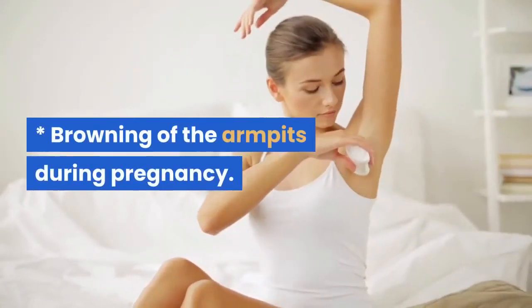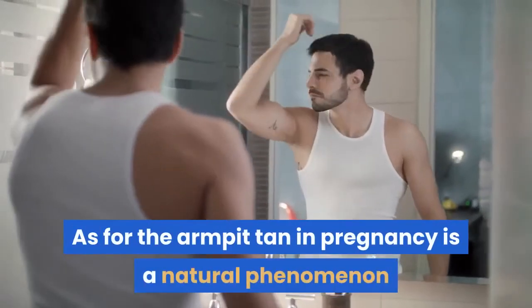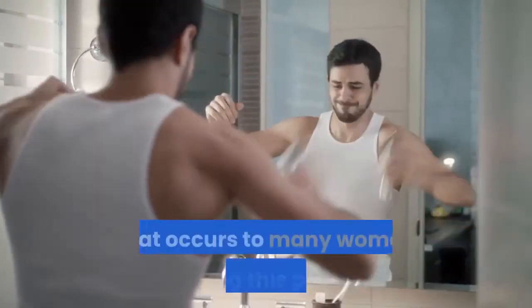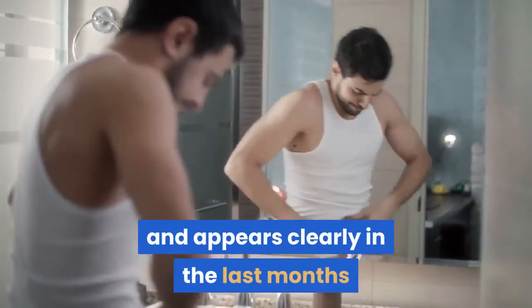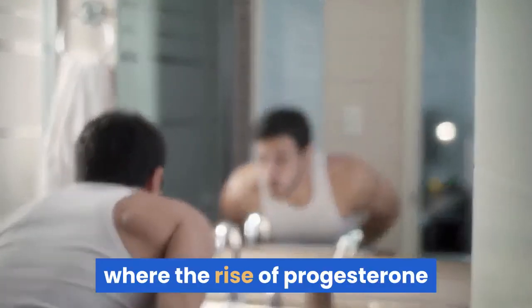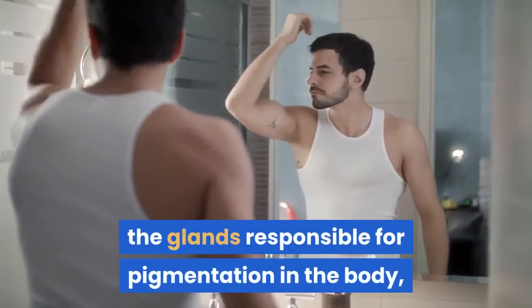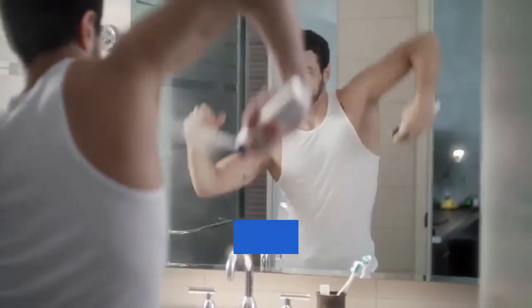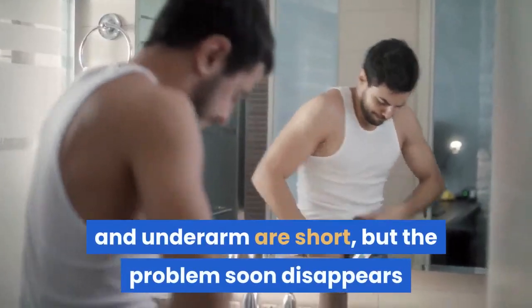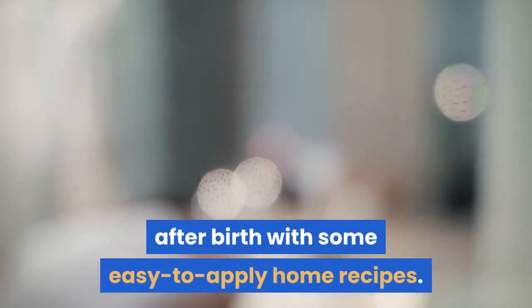Browning of the Armpits During Pregnancy: Armpit tan during pregnancy is a natural phenomenon that occurs in many women during this period and appears clearly in the last months and the beginning of the lactation period. The rise of progesterone — the pregnancy hormone — causes excessive activity of the glands responsible for pigmentation in the body, leading to the appearance of dark lines around the navel and underarms. The problem soon disappears on its own several months after birth, aided by some easy-to-apply home recipes.